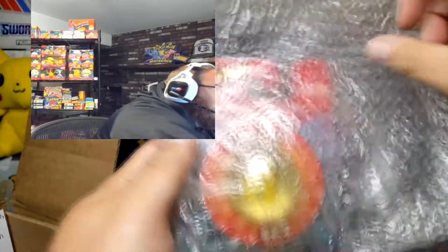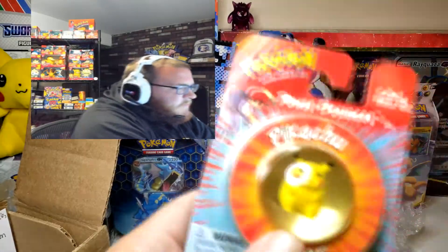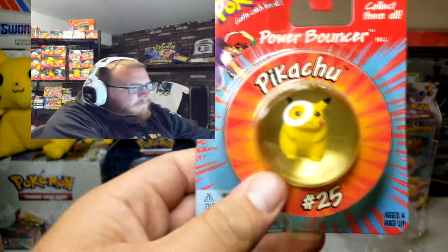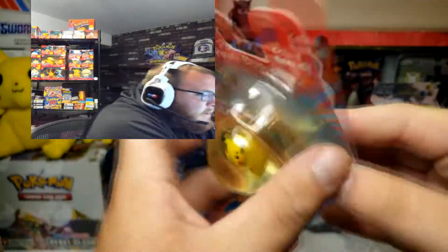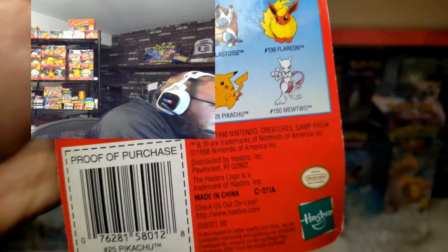Oh what a classic item. Look at what we have here guys — Pikachu Power Bouncer! Who remembers these bouncy balls? They came in every type of Pokemon. I can't imagine how many different ones there actually are.